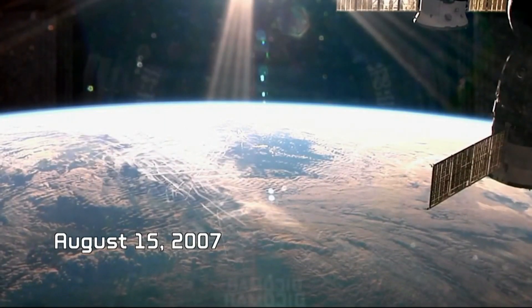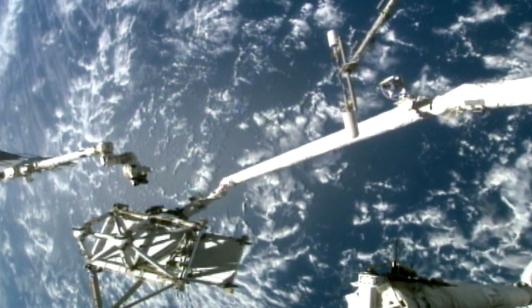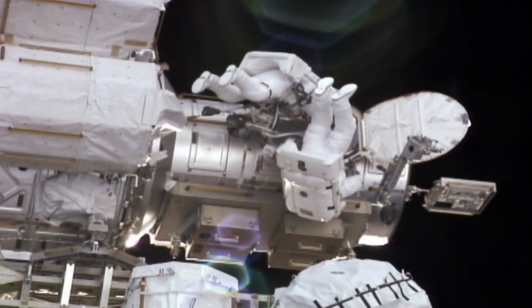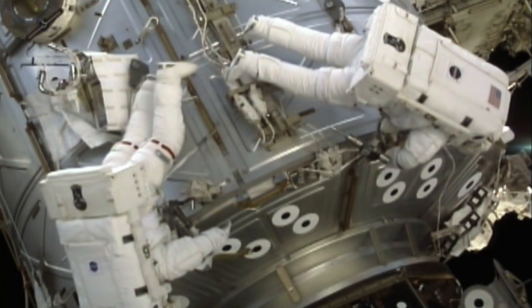From Rick Mastracchio's helmet camera, a good view as Clay Anderson emerges to begin the second spacewalk of his career. August 15, 2007 — ISS astronauts Rick Mastracchio and Clay Anderson are almost five hours into a spacewalk. Their mission is to reposition one of the station's communications antennae. An astronaut outside doing EVA is able to improvise or fix things that might be more difficult to do robotically.